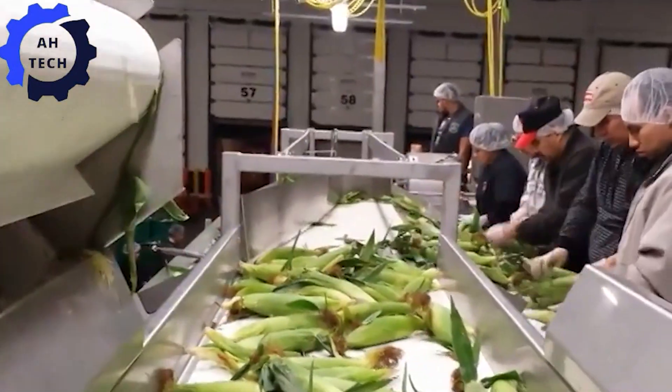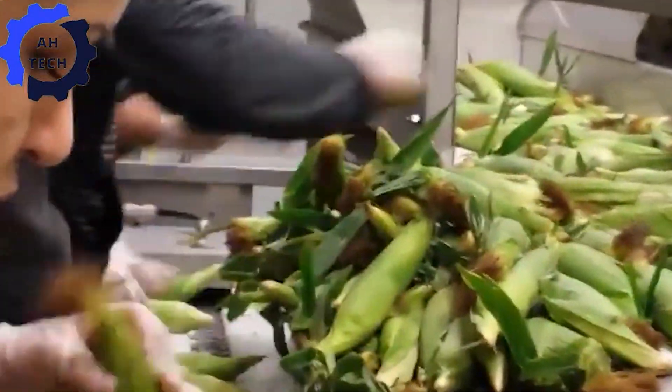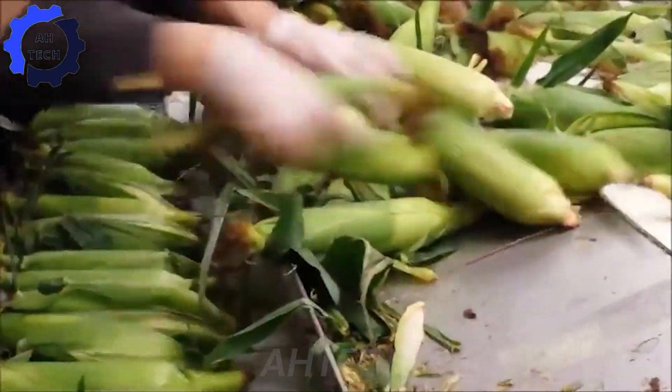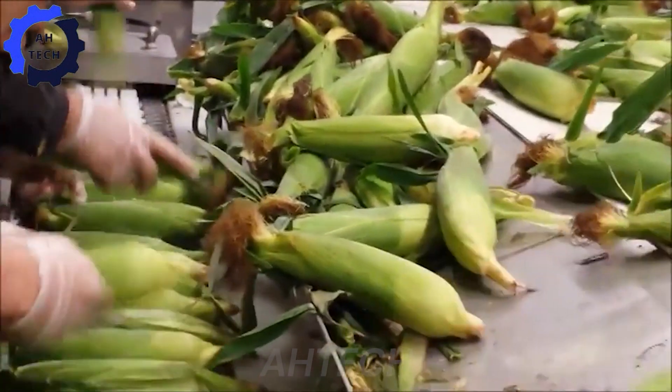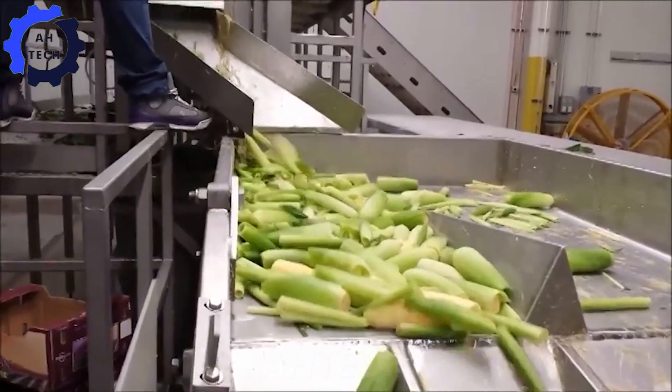Also, the Fresh Market Corn Line — an advanced machine to revolutionize corn processing. This powerful plant processes fresh corn efficiently, ensuring each kernel is processed to perfection with minimal waste. With high capacity and precision, Fresh Market Corn Line delivers farm-fresh quality, changing the way we enjoy one of America's most beloved crops.